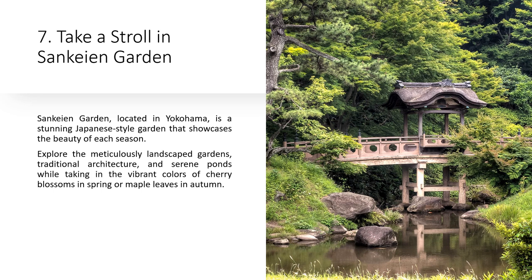Sankine Garden, located in Yokohama, is a stunning Japanese-style garden that showcases the beauty of each season. Explore the meticulously landscaped gardens, traditional architecture, and serene ponds while taking in the vibrant colors of cherry blossoms in spring or maple leaves in autumn.